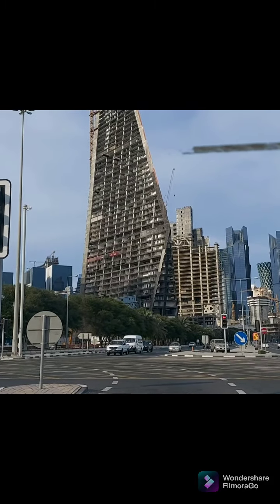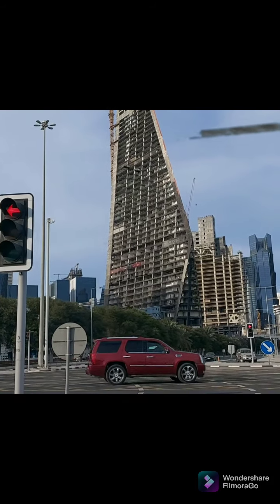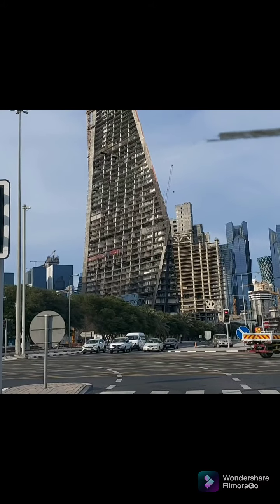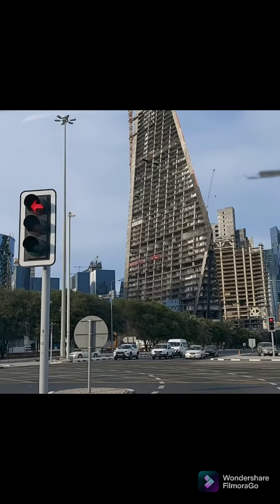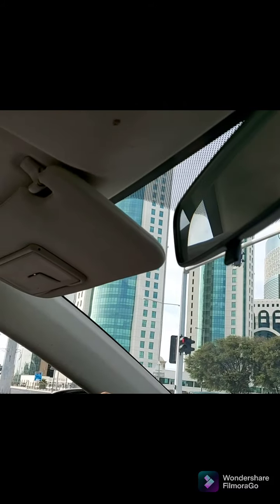These are the buildings and high-rise buildings of the city center. Our car is at a red light so we are at a full stop right now, along with my driver — a very nice, very kind driver.